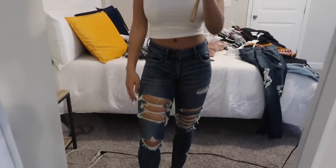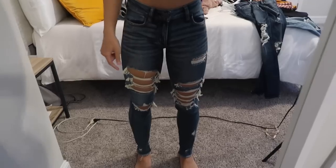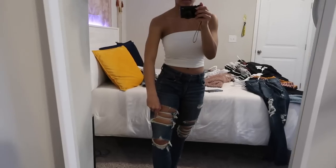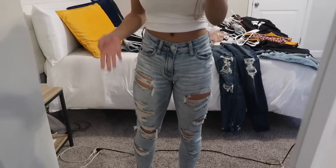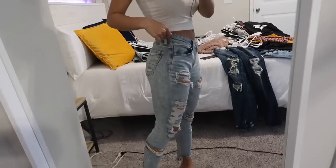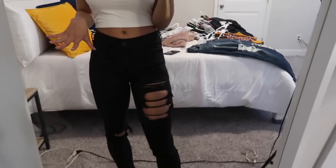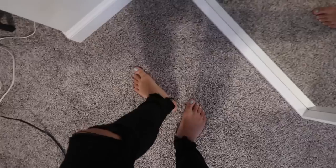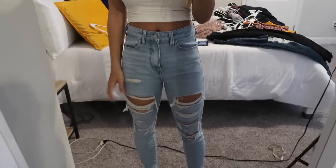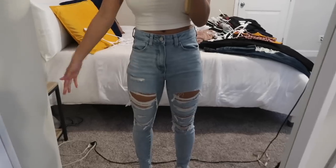These next jeans aren't high-waisted but are a medium wash with lots of rips in the thighs and back — super stretchy like jeggings, really comfortable. Then I have lighter wash jeans that almost look acid-washed near the waistline. I also have black jeans with lots of rips on the thigh, cut at the knee, and distressed at the ankle. The last pair are high-waisted with lots of rips but nothing on the back — they almost feel like leggings.